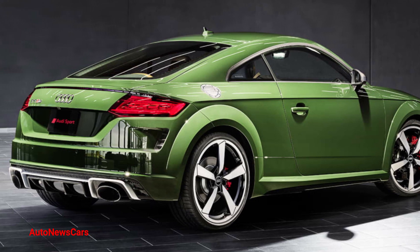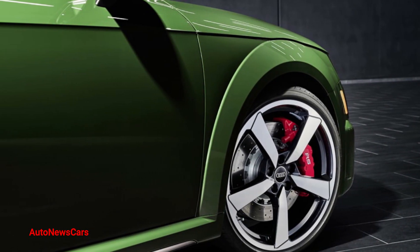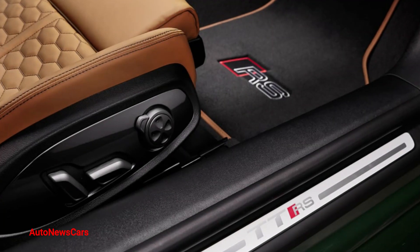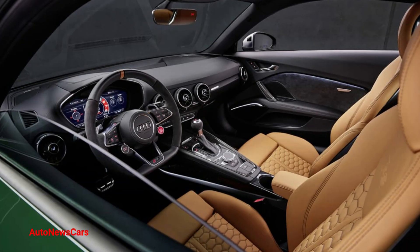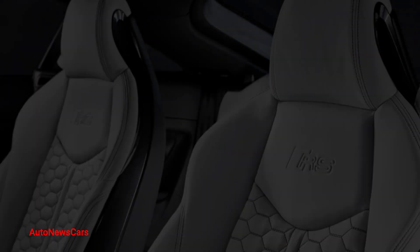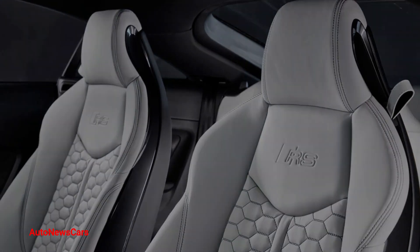Each exterior color is paired with a unique interior color. The combinations are: malachite green with cognac brown leather and black stitching; alpine white with ocean blue leather and silver stitching; tipsy on red with Havana brown leather and gray stitching; helios blue with diamond silver leather and blue stitching; and stone gray with crimson red leather and gray stitching.